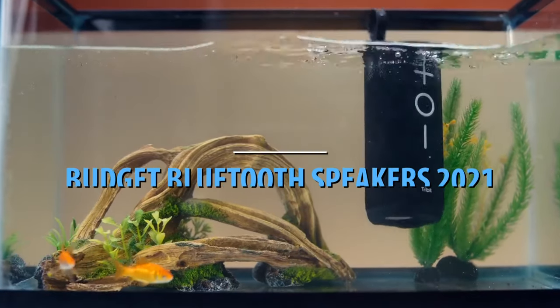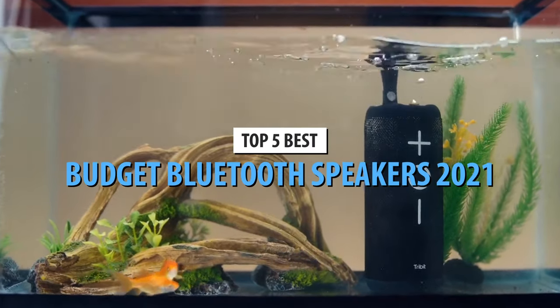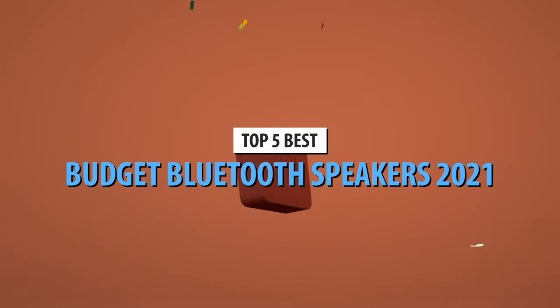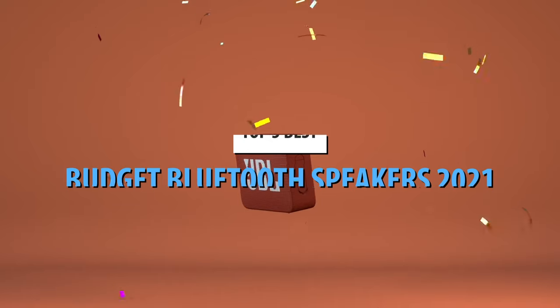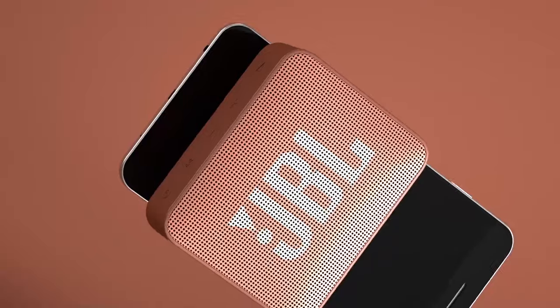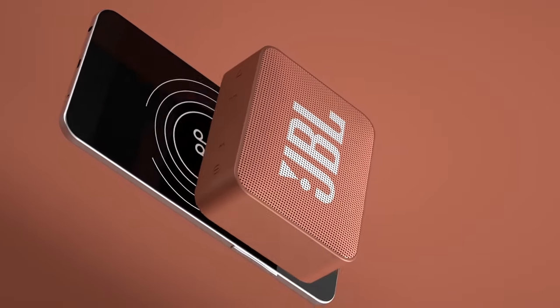What's up guys, today's video is on the top 5 best budget Bluetooth speakers in 2021. Through extensive research and testing, I've put together a list of options that'll meet the needs of different types of buyers. So whether it's price, performance, or particular use, we've got you covered.